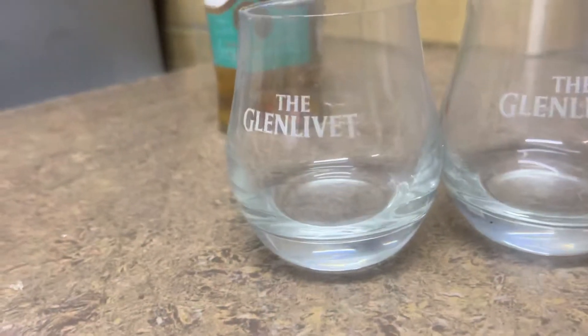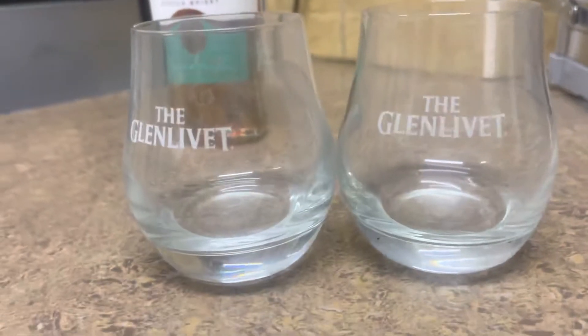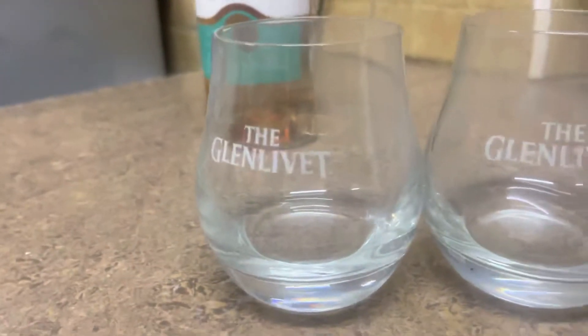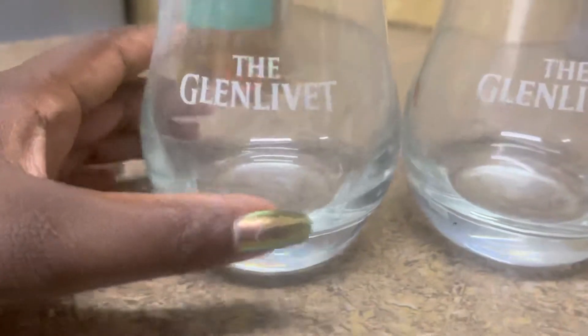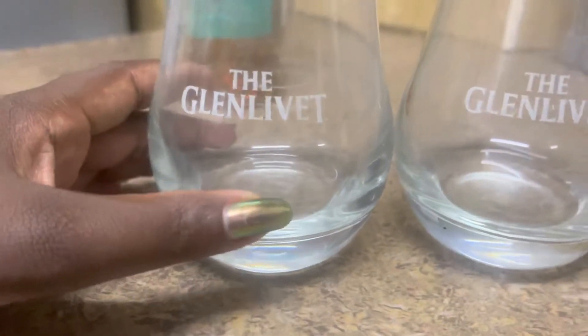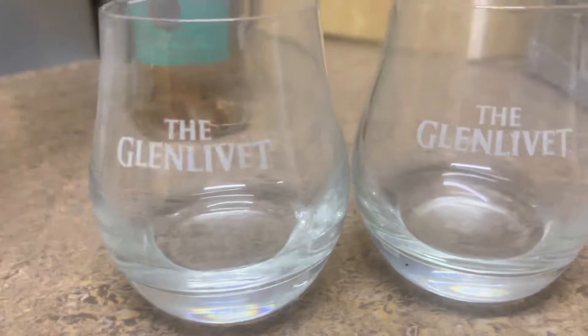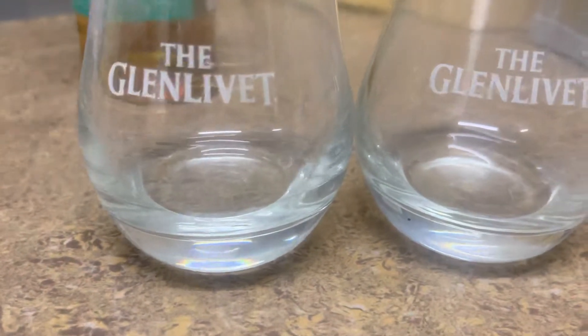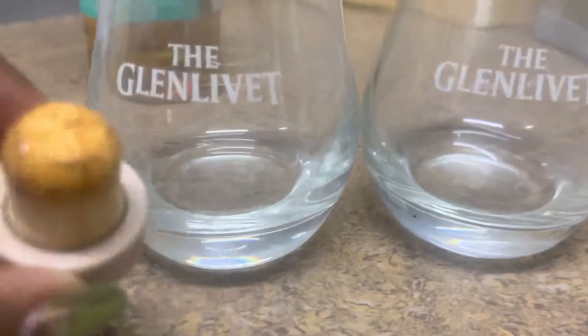So these are the beautiful glasses that come with the drink. I don't know if it's on promotion, I'm not sure. These are the glasses — I'm gonna pour some drink, just a little.